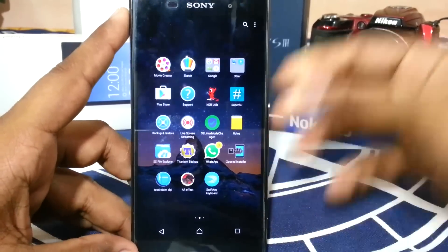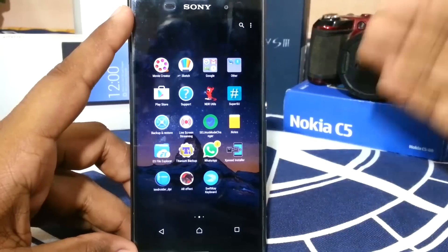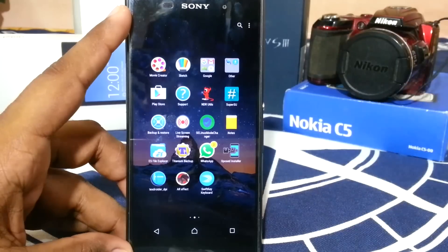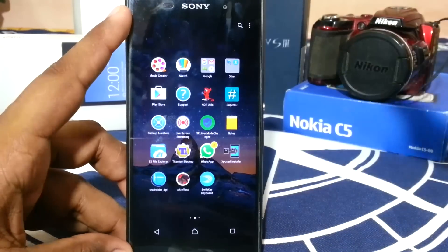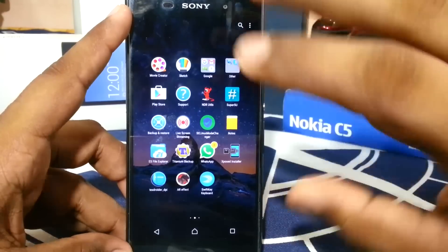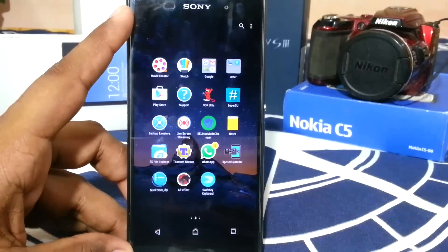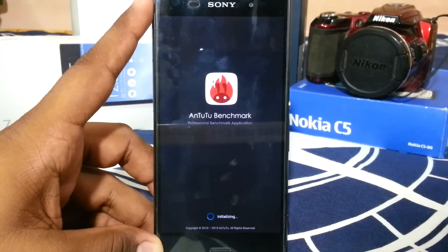That's it about the ROM — there isn't much more to say since this is a basic stock-based ROM that will get you through the day. It doesn't have a lot of bells and whistles, but there are a lot of under-the-hood changes which are better read about on the forum. I'll show you the benchmark score in a bit.